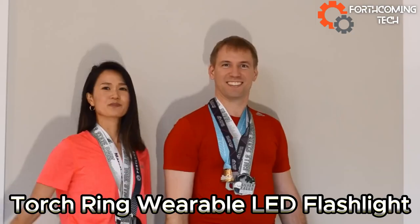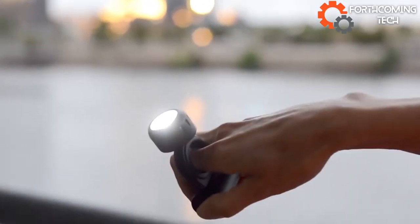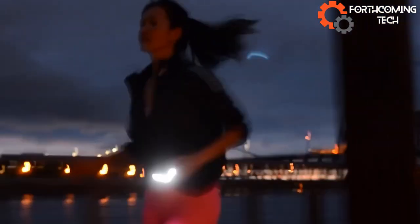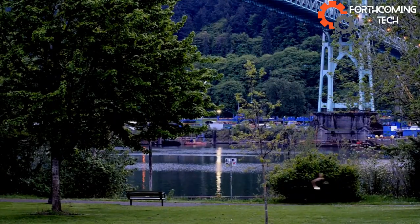Illuminate your early morning or late night jogs effortlessly with this Japanese torch ring LED flashlight. Slip it on your finger and, with 350 lumens of brightness, conquer any weather conditions confidently. It's the perfect companion for dedicated joggers on the go.